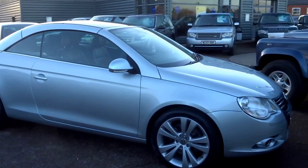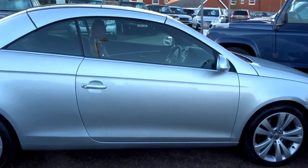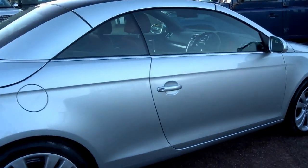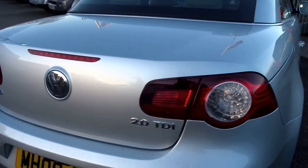This has just come in today. This is a silver Volkswagen EOS 2.0L Sport. This is the DSG Twin Clutch Automatic, 38 brake horsepower. This vehicle has got nine service stamps.